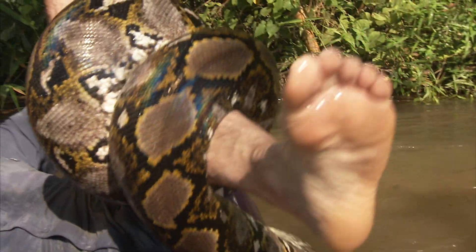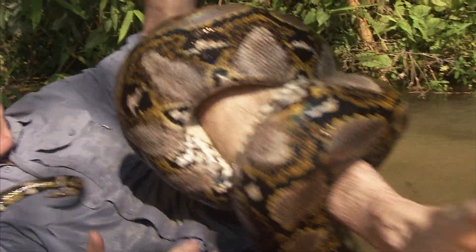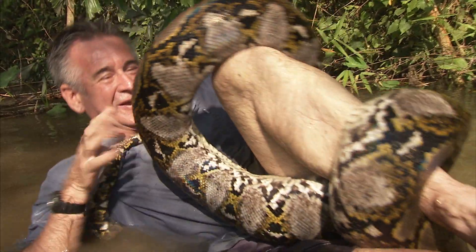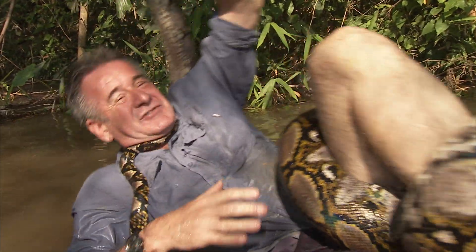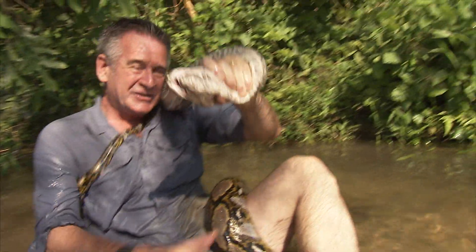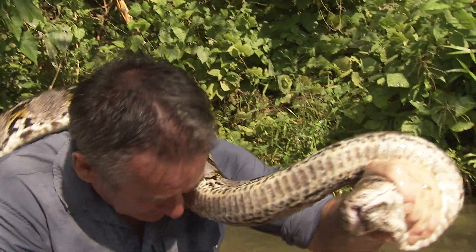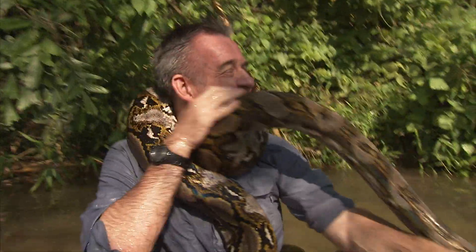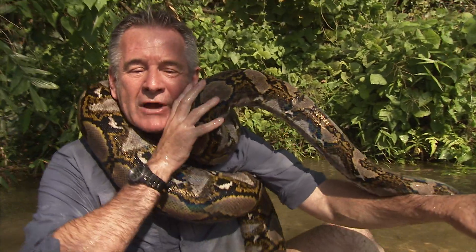They're constrictors! Look at this — right around my leg! They are so powerful! The tail's around my neck. As a rule of thumb, you should have one handler for every metre of snake. This one is about... Oh! Don't want him to get around my neck.